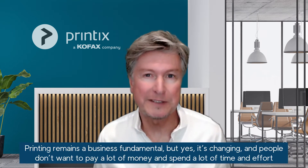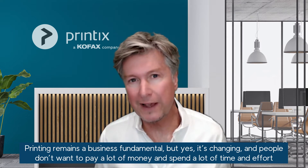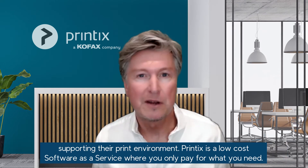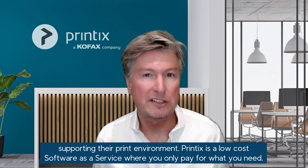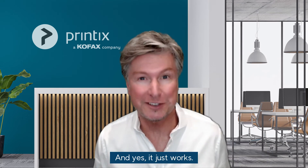Printing remains a business fundamental, but it's changing and people don't want to pay a lot of money or spend a lot of time and effort supporting their print environment. Printix is a low-cost software as a service where you only pay for what you need — and yes, it just works.